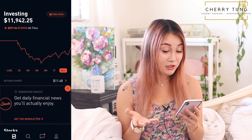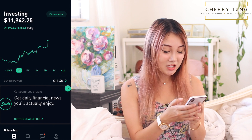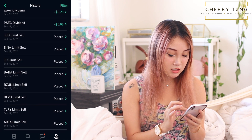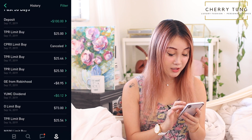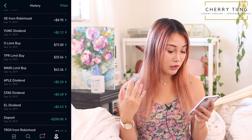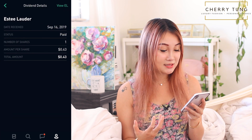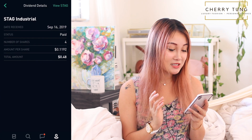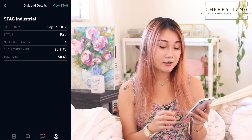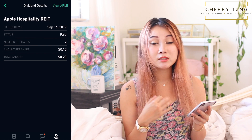With these free stocks included, my portfolio is now at $11,942.25. Looking at my history, on the 15th I deposited $200 as part of the Robinhood Challenge. The first dividend I got this week was from Estee Lauder — it paid me $0.43 on September 16th. There's also STAG Industrial, which paid me $0.48 across four shares — about $0.12 per share. And APLE, Apple Hospitality REIT, paid $0.10 each for $0.20 total.